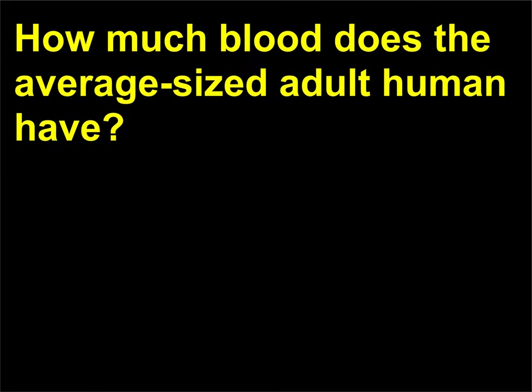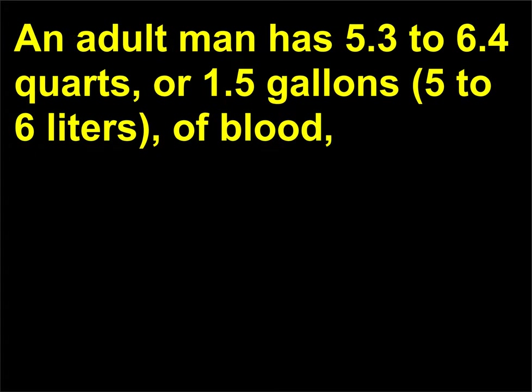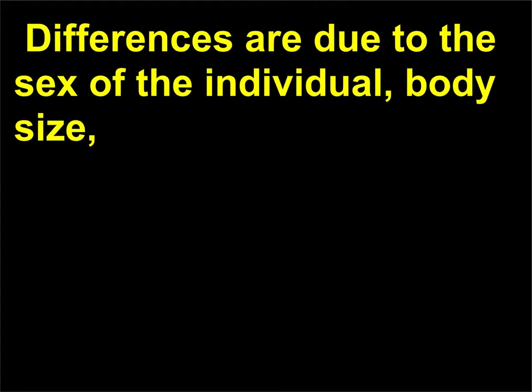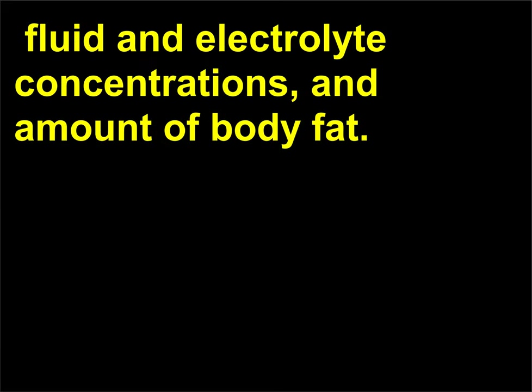How much blood does the average sized adult human have? An adult man has 5.3 to 6.4 quarts, or 1.5 gallons (5 to 6 liters), of blood. While an adult woman has 4.5 to 5.3 quarts, or 0.875 gallons (4 to 5 liters). Differences are due to the sex of the individual, body size, fluid and electrolyte concentrations, and amount of body fat.